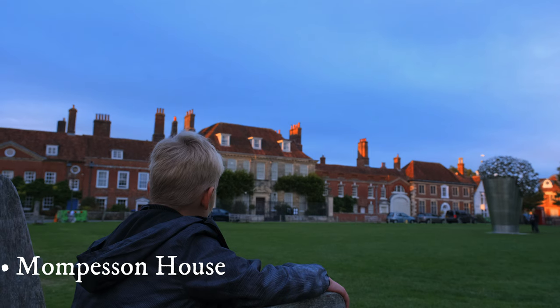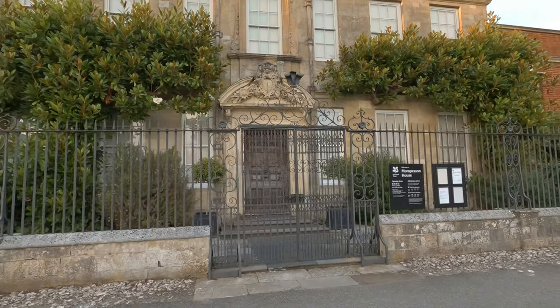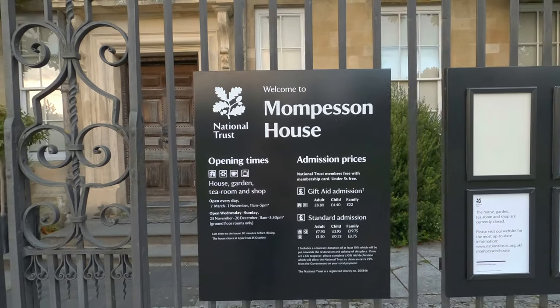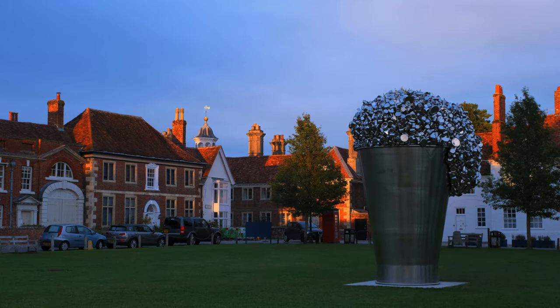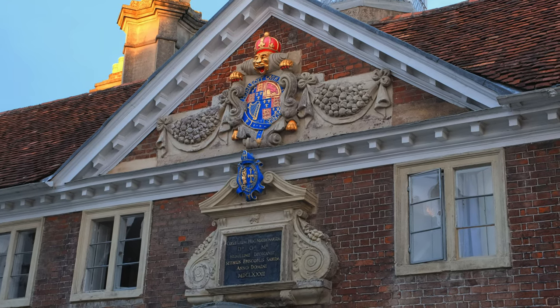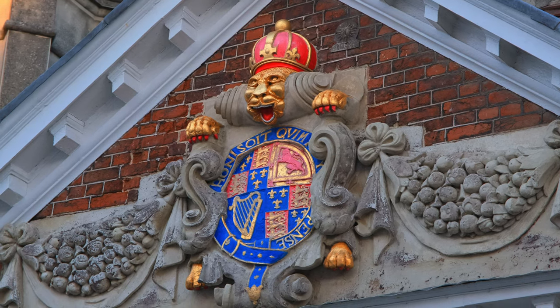Mompesson House is an elegant Queen Anne-style house which was built in 1701 for the Mompessons, a prominent merchant family. Today it is under the protection of the National Trust. Its spacious interior features a carved timber staircase, original panelling and fine plasterwork. The apartments are furnished in period style. Mompesson House also displays Captain Turnbull's collection of 18th century drinking glasses.